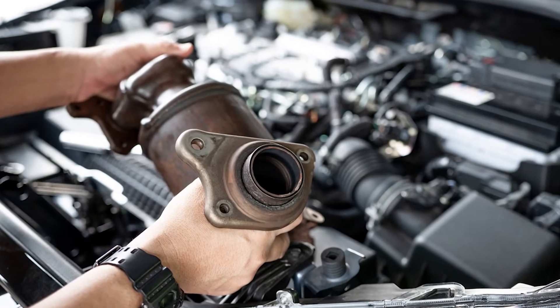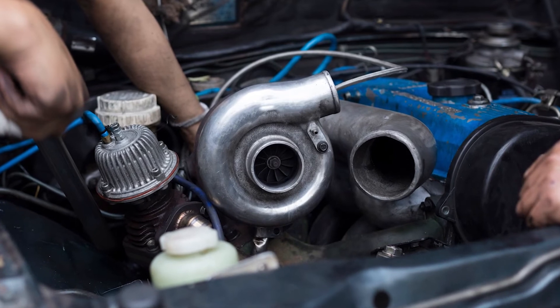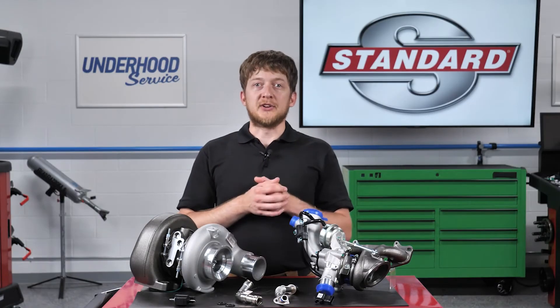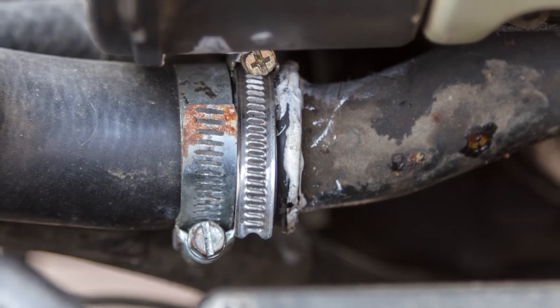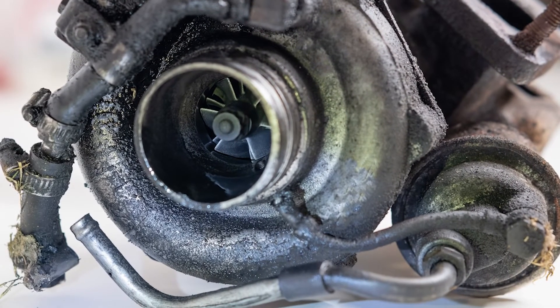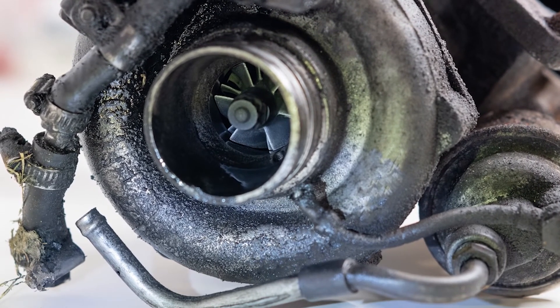It's also a good idea to inspect the catalytic converter for any signs of damage or debris. If you are replacing a failed turbocharger, it is best practice to replace the turbocharger coolant and oil lines as well. Engine oil and coolant are critical to the turbocharger. If the hoses or lines are damaged, clogged, contaminated, or faulty, they can lead to premature turbocharger failure. Some oil feed lines may contain screens or filters inside them which can trap metal debris and lead to oil starvation.